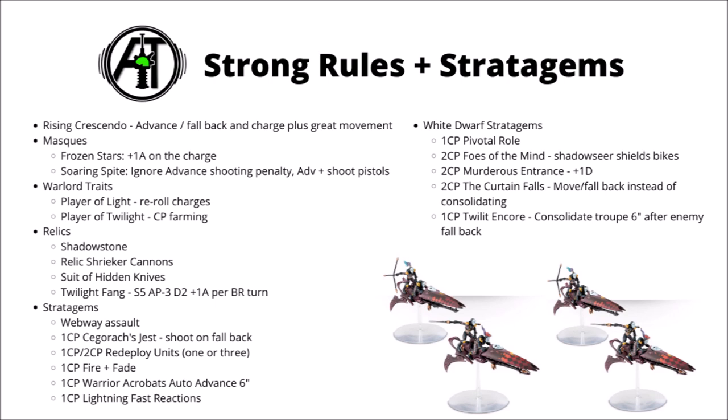Two of their more powerful warlord traits are Player of the Light, which allows nearby Harlequins to re-roll their charge rolls — particularly good if anything happens to be coming out of the Webway alongside them — and Player of Twilight, which gives you the option for a bit of command point farming, amounting to a 1 in 6 chance of any given stratagem essentially not costing you any CP. We've already mentioned a few of their strong relics, including the Shadowstone for the Shadowseer's auras and the Relic Shrieker cannons for the Death Jester. Another couple of interesting ones are the Suit of Hidden Knives, which can cause opponents to take mortal wounds on any hit roll of a 1 — particularly powerful combo'd with something that gives minus 1 to hit, like Lightning-Fast Reactions. The Twilight Fang also sees some play: it's basically a massively souped-up power sword giving Strength 5, so he'll usually be wounding Space Marines on 2s, and you get plus 1 attack per the number of the battle round, so a charge in turn 2 gives an additional 2 attacks.